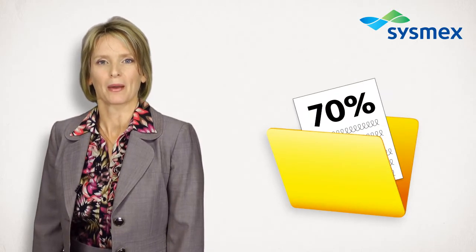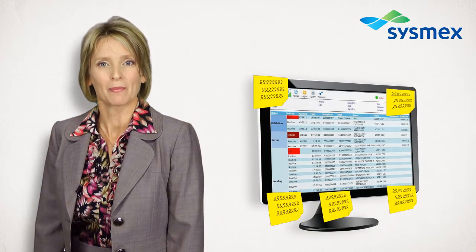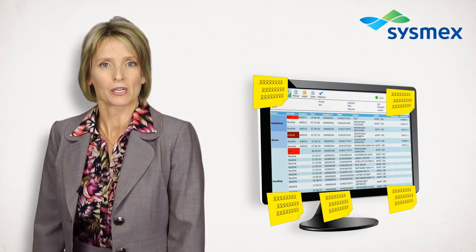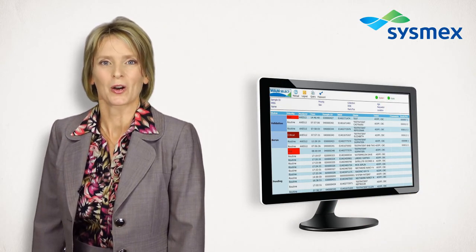The clinical laboratory provides about 70% of the patient's medical record. Sysmex is committed to simplifying information management and making auto-validation a reality for laboratories of every size. Imagine redesigning how your staff manages information in your lab — what if you could get rid of all those post-it notes and make your decision process fully automatic?